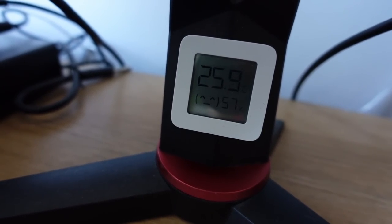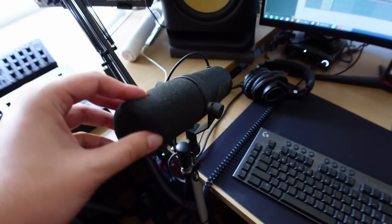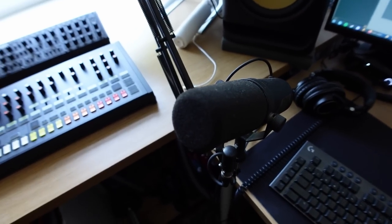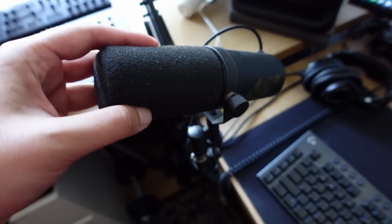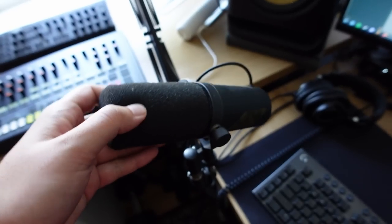Moving on to the microphone, I still use this thing - the Shure SM7B. This time I remember, so I don't call it the Shure something something. Imagine if I still got it wrong. It's been holding up nice - it's been years since I had it. Highly recommended, even though it's quite expensive.